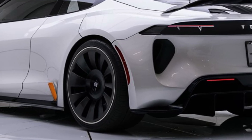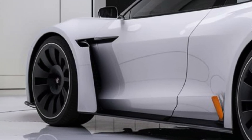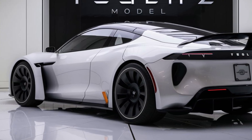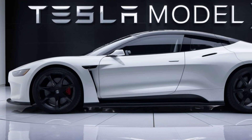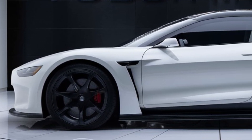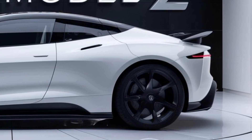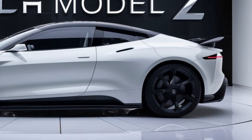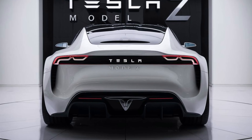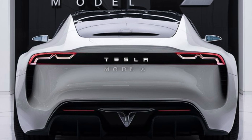That means fewer stops at charging stations, which is crucial for long-distance driving. Plus, Tesla's supercharging network is expanding, making it easier than ever to stay charged on the go. The 2025 Tesla Model Z comes in a few different configurations, starting with a base model at around $120,000. For that price, you get exceptional range and performance, plus all the latest tech features Tesla is known for. If you opt for the performance package, which includes more powerful motors and sportier handling, you're looking at around $150,000. This car is certainly positioned as a luxury performance EV and competes directly with the likes of Porsche and Audi.